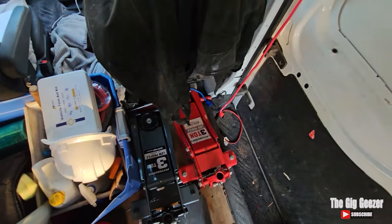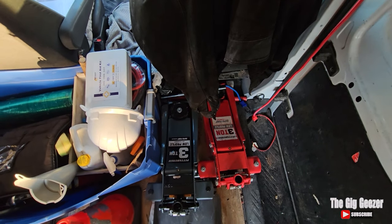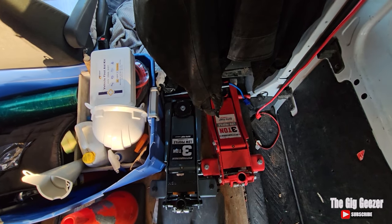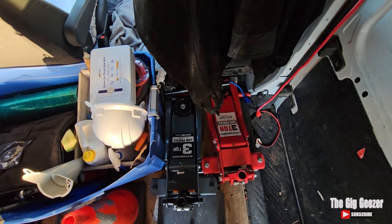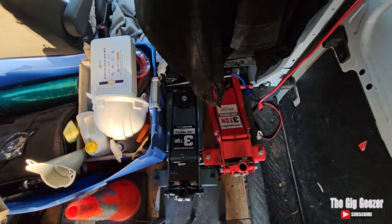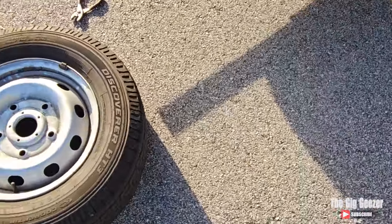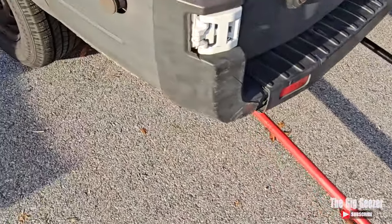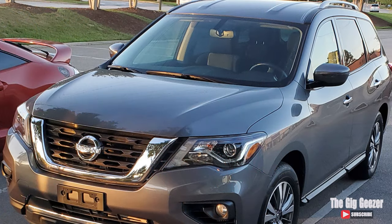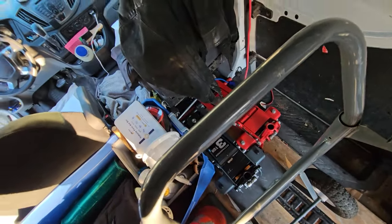I've spoken of these in a recent Gig Geezer segment where I bought a second hydraulic jack. Hydraulic jacks are a time saver when you have to put your vehicle up to change tires or get under there to work on it. They're heavy, but they're a time saver. This red one I bought back in 2020 when I got my Pathfinder and I've used it ever since. The gray one I bought just a few weeks ago — and again, it's been a time saver.